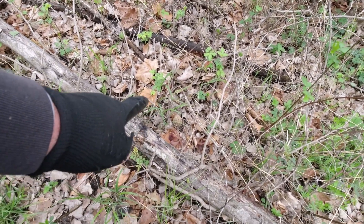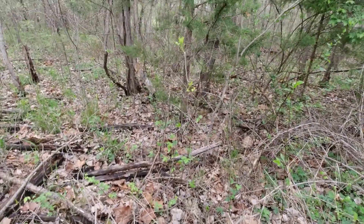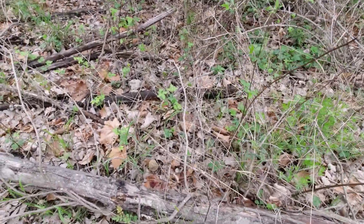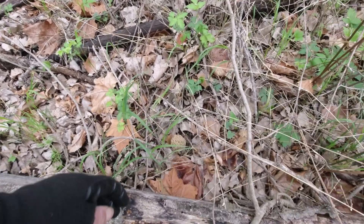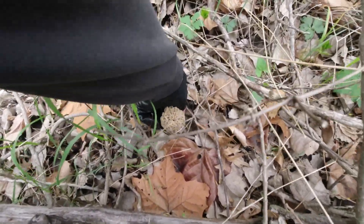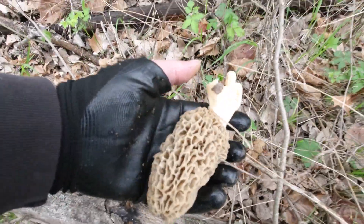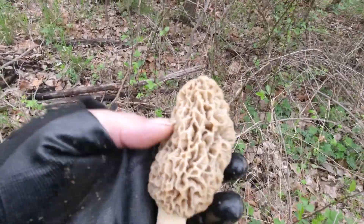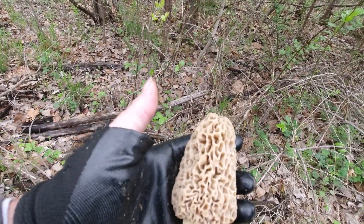Just stepped into the woods and got my first mushroom. It's right there. Nice, big, big gray. Huge. Let's pluck this guy here. This is a doozy. This is a juicy. Thick, thick-walled. Gorgeous mushroom. Absolutely perfect and gorgeous.